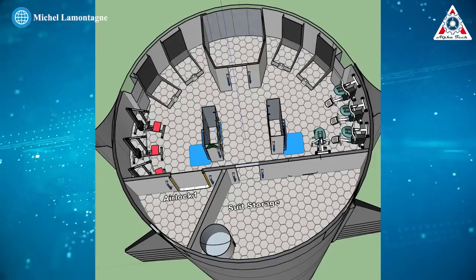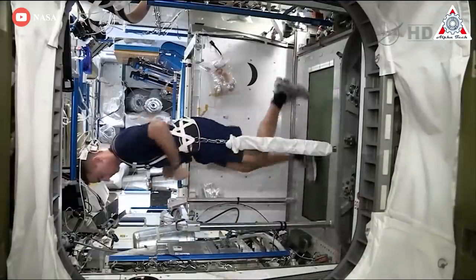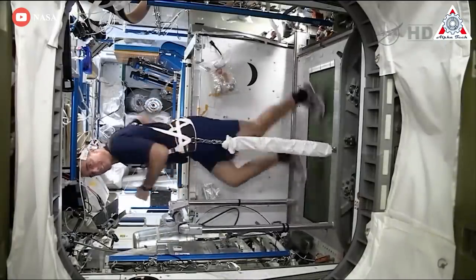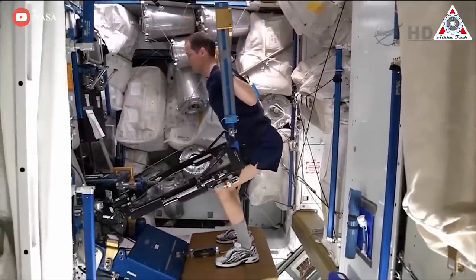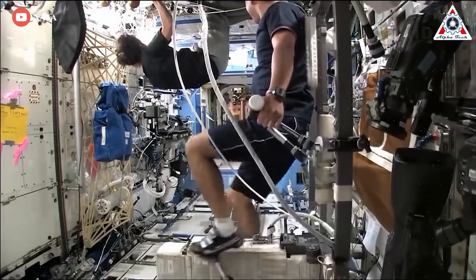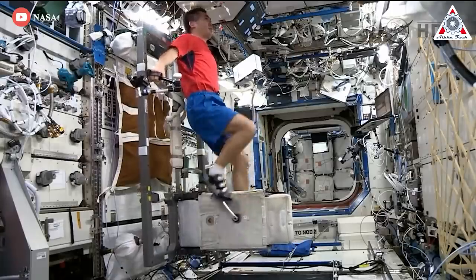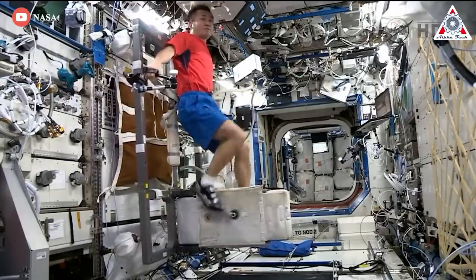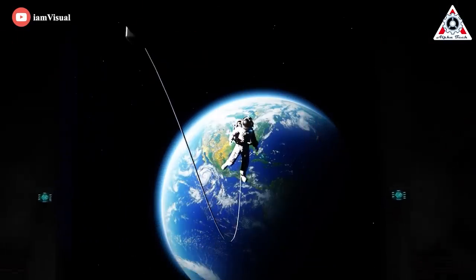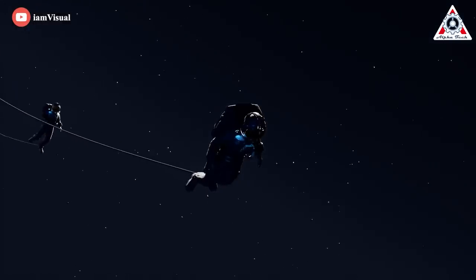Deck A has the gym, an external airlock, some storage space, and a couple of toilets. The ISS found a need for two-plus hours of exercise per day to avoid bone and muscle loss. Multiplied by 100 people, that requires 10 exercise machines — several of which are mounted on the wall. Making full use of walls and ceilings is a theme of this design since there's no 'down' in zero-g. The airlock allows access to the outside during flight for inspections, minor repairs, and to support landing in places without pre-existing ground infrastructure.